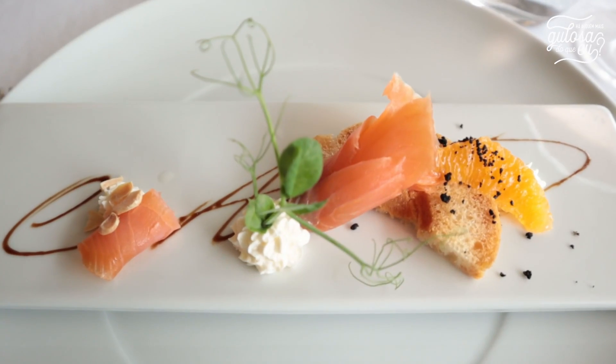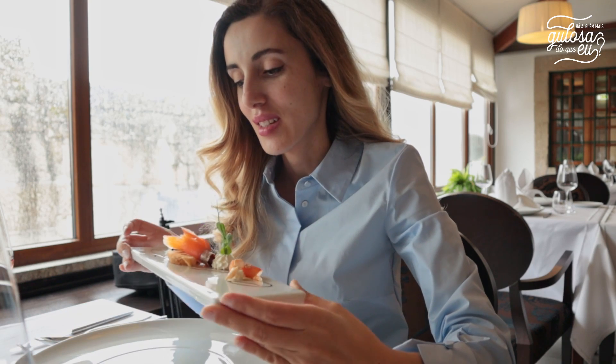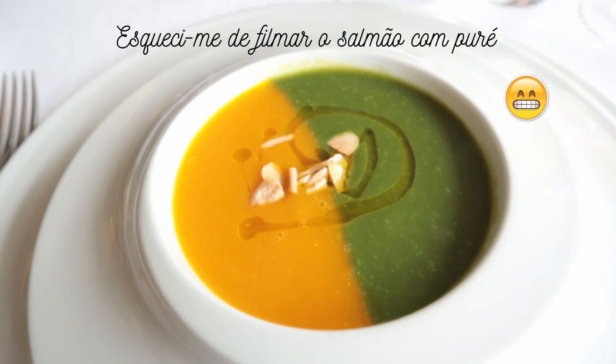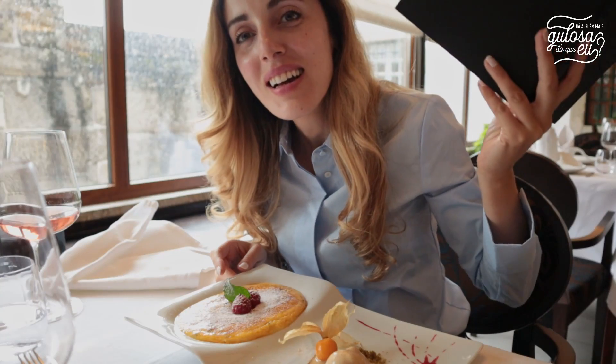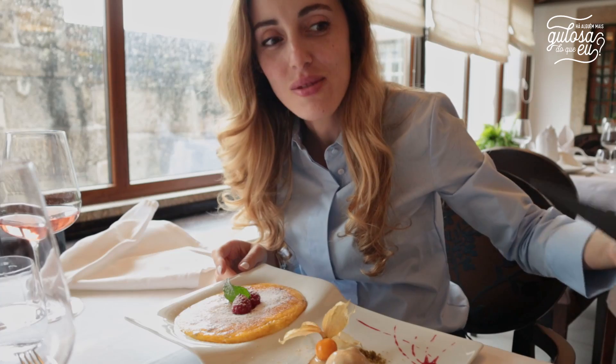Vamos agora a almoçar e vamos começar com um miminho, que é a cortesia do chefe, que tem salmão fumado. Agora vou experimentar o dobro de legumes, que é feito com cenoura e espinafre. Como sobremesa vou experimentar o leite creme maracujá congelado de café.